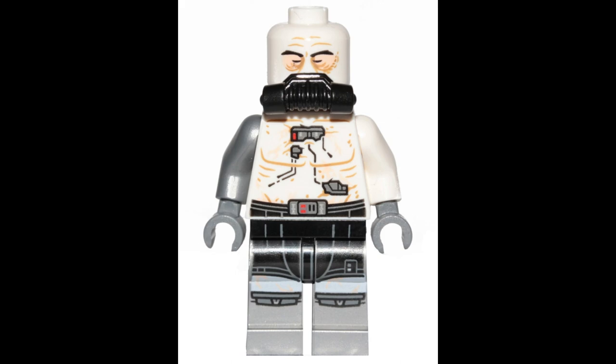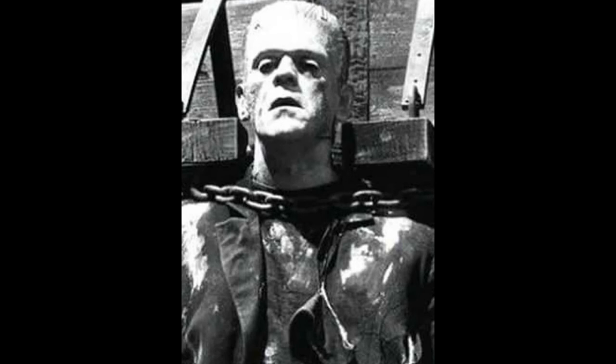This one needs no introduction: Darth Vader in the bacta tank, which was from Rogue One. This minifigure is just plain creepy and really scary. This is the number 6 scariest Star Wars minifigure — the Darth Vader in the tank, all pruny and gross, definitely reminding you of Frankenstein here for Halloween.